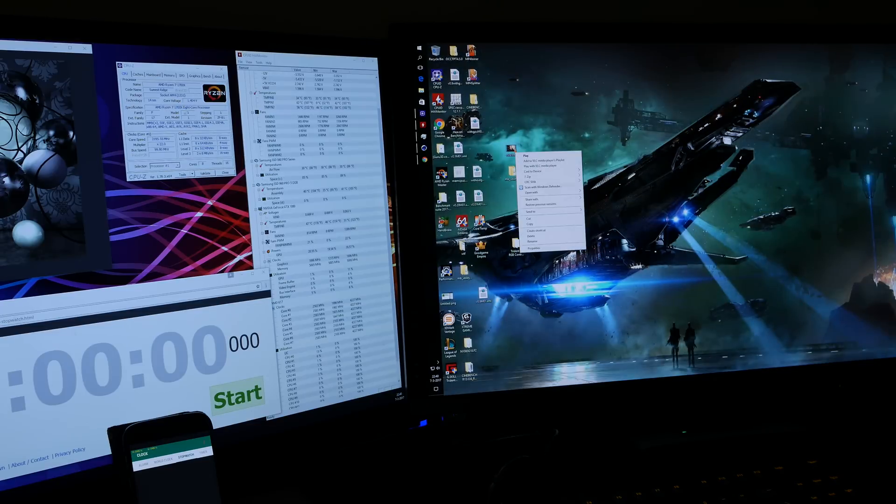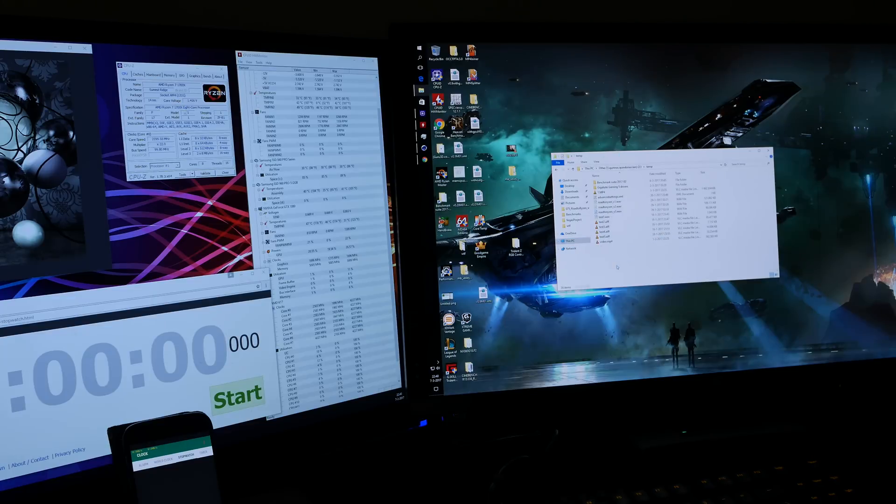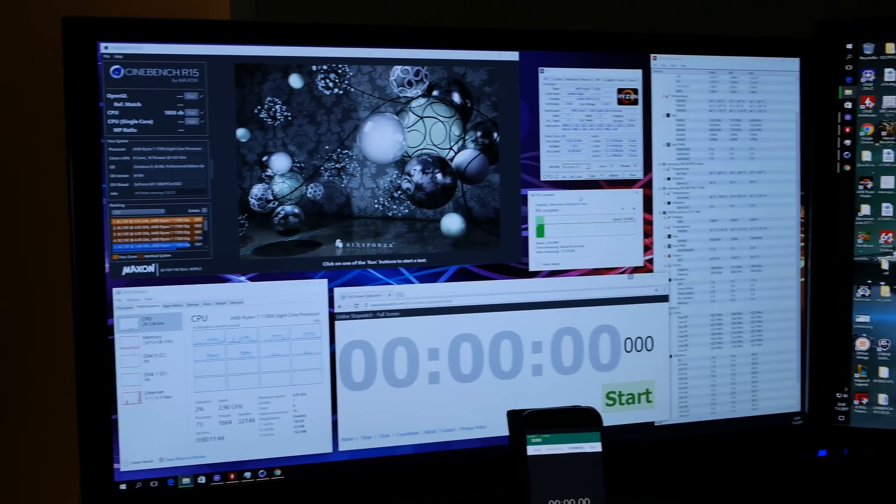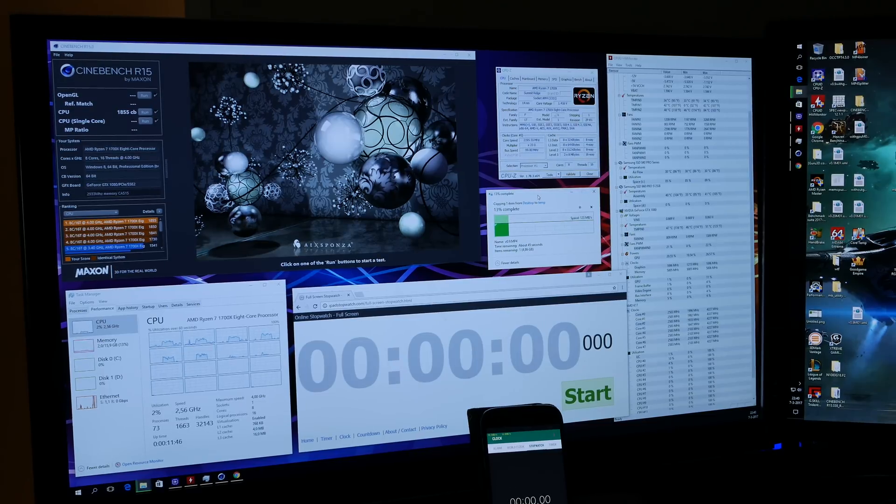And then the last test I wanted to show you guys, which is really funny, is if I copy a file to a network drive. I'm copying at 124-125 megabytes a second over a gigabit link. Awesome. I've somehow accelerated network technology by — I don't know — 10%, 15%? Of course, that's also bogus.